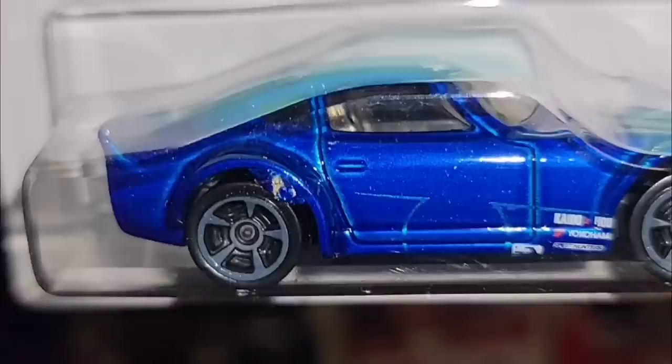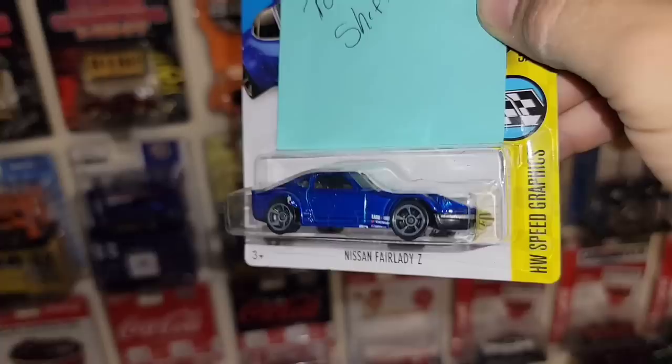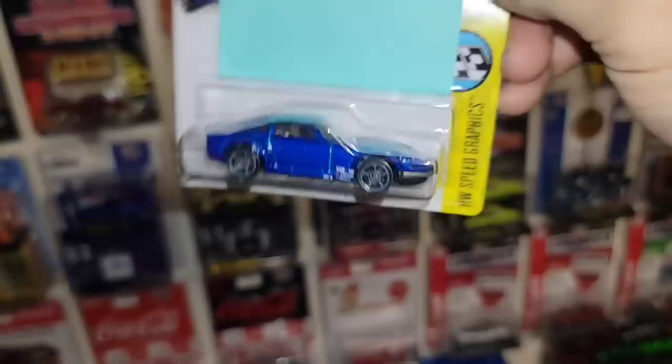Tampo shift — oh yeah, that is way off on the tampos. Check that out — you have a huge molding issue on the fender, like it's smashing up on the wheel. There you go: the Nissan Fairlady Z with a tampo error as well as a molding error.